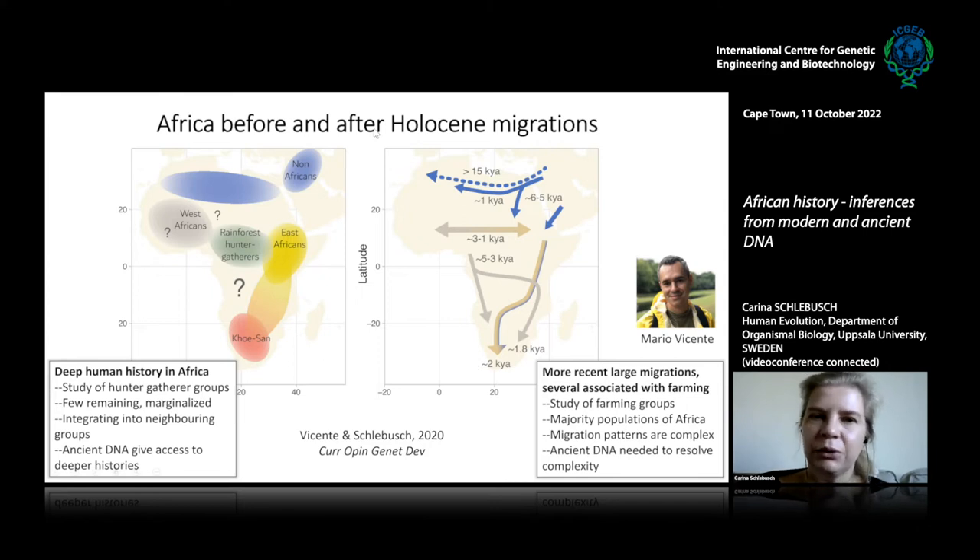The presentation will first discuss African history before farming — covering our deeper history going back before the out-of-Africa migration — and then discuss the migrations of the last 12,000 years.